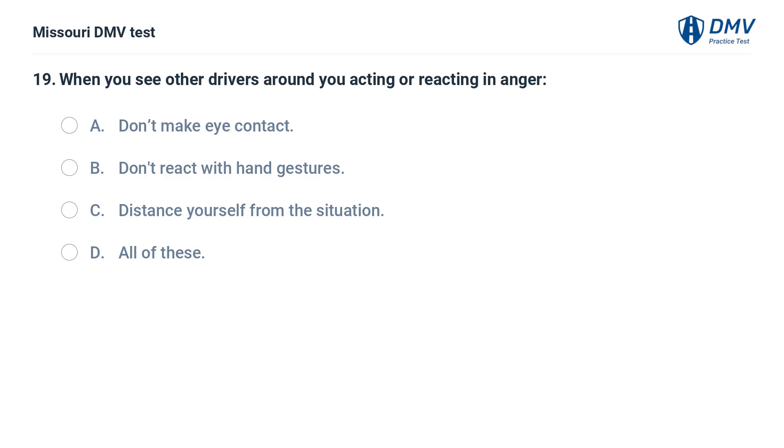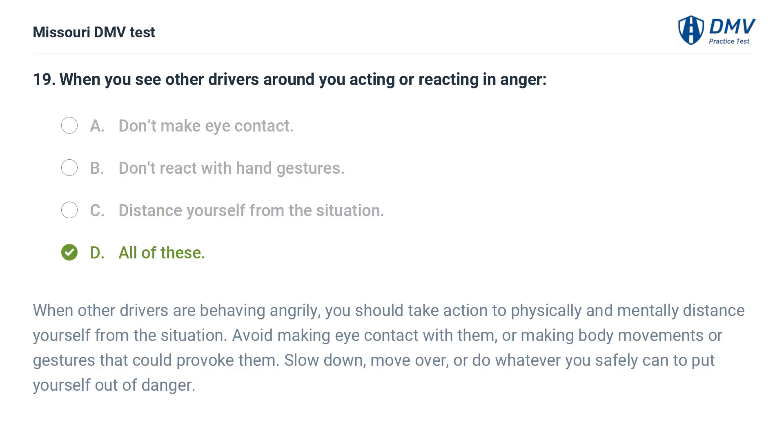When you see other drivers around you acting or reacting in anger: A. Don't make eye contact. B. Don't react with hand gestures. C. Distance yourself from the situation. D. All of these. Answer: D. All of these. When other drivers are behaving angrily, you should take action to physically and mentally distance yourself from the situation. Avoid making eye contact with them or making body movements or gestures that could provoke them. Slow down, move over, or do whatever you safely can to put yourself out of danger.